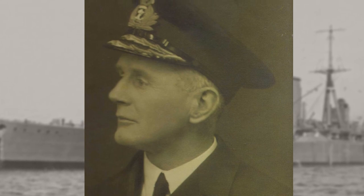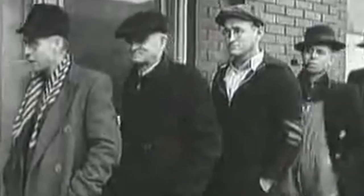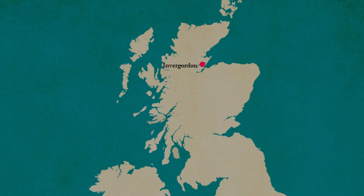Not long before he took command, Britain was hit by the Great Depression. With trade collapsing and profits plummeting, the government instituted emergency cuts to public spending, including the military, meaning Navy personnel now faced a 10% pay cut. For ratings below Petty Officer that had joined prior to 1925, those pay cuts could be as high as 25%. After arriving in Invergordon, Scotland, on the 11th of September, members of the crew found out about the incoming cuts — cuts that would come into force in October. They had no time to prepare.